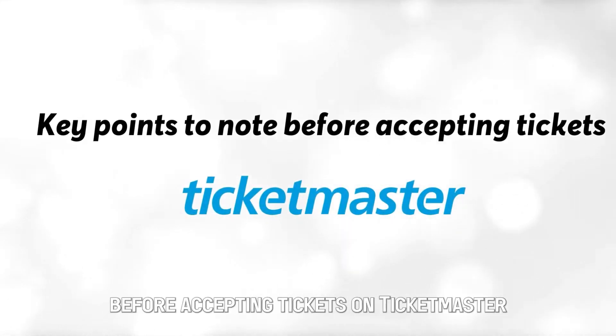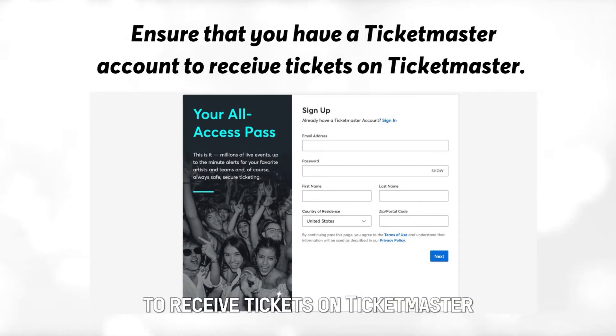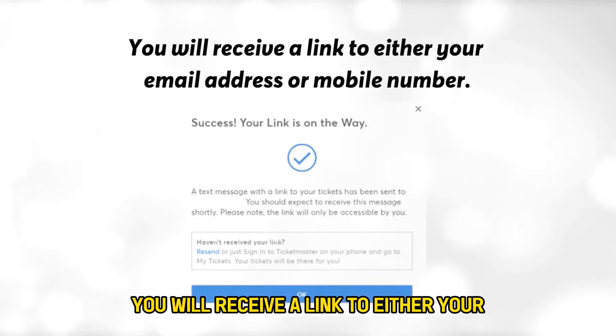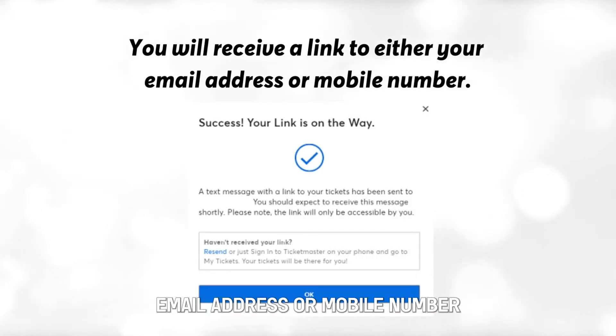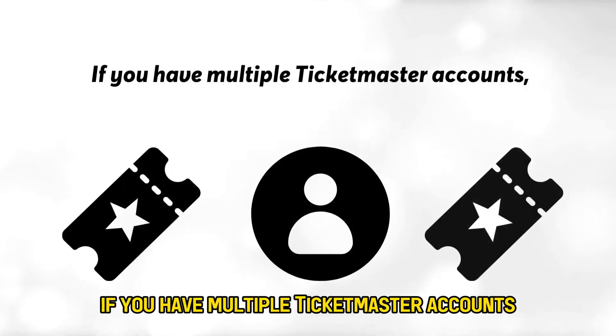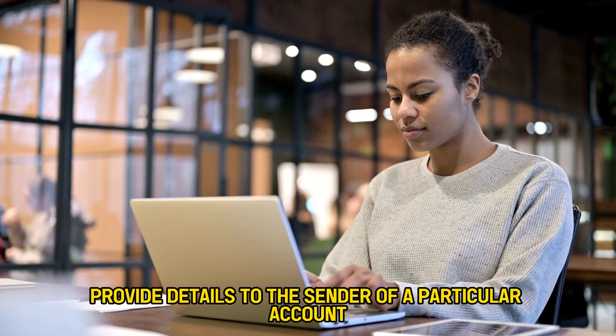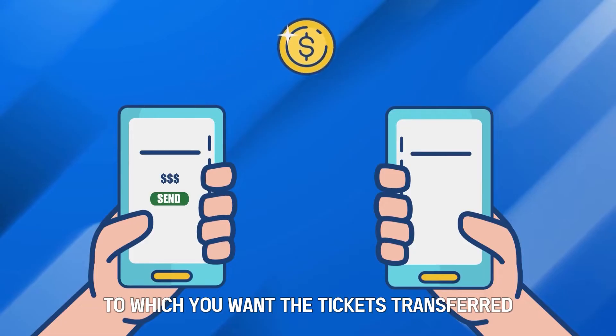Key points to note before accepting tickets on Ticketmaster: Ensure that you have a Ticketmaster account to receive tickets. You will receive a link to either your email address or mobile number, so provide accurate details. If you have multiple Ticketmaster accounts, provide details to the sender of the particular account to which you want the tickets transferred.